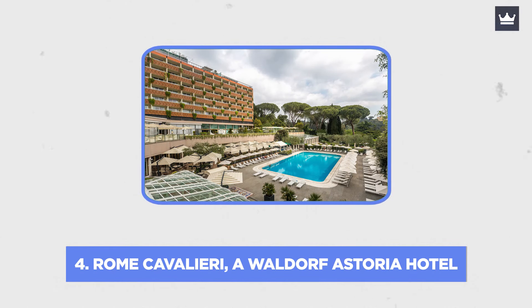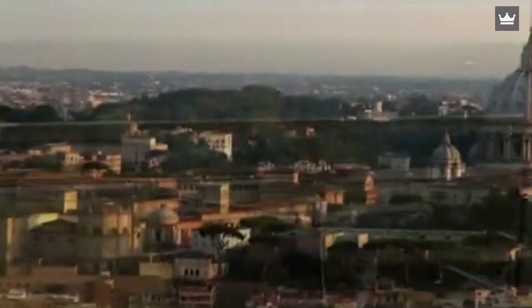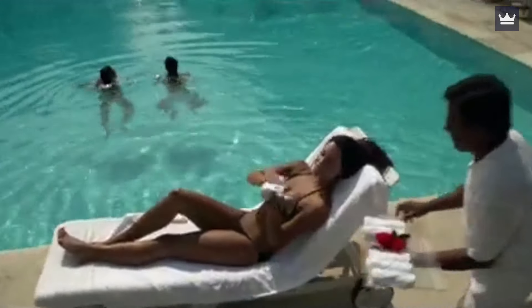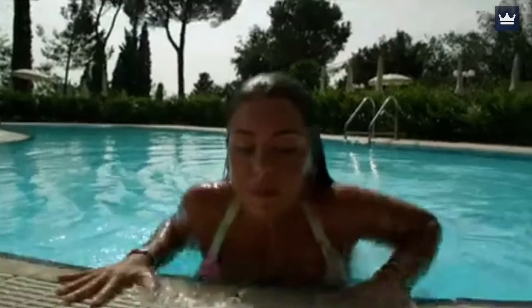Number 4: Rome Cavalieri, a Waldorf Astoria Hotel. The Waldorf Astoria Hotel Rome Cavalieri, located on 15 acres with views of St. Peter's, is the ideal location for a luxurious getaway. The world-class art collection and La Pergola Rome, one of the top restaurants in the city, more than make up for the lack of neighborhood activity. When you enter the Cavalieri, it's like traveling back in time to a bygone age in Rome, with endlessly maintained gardens, jovial butlers, and blue swimming pools where you might have a cocktail any time of day.